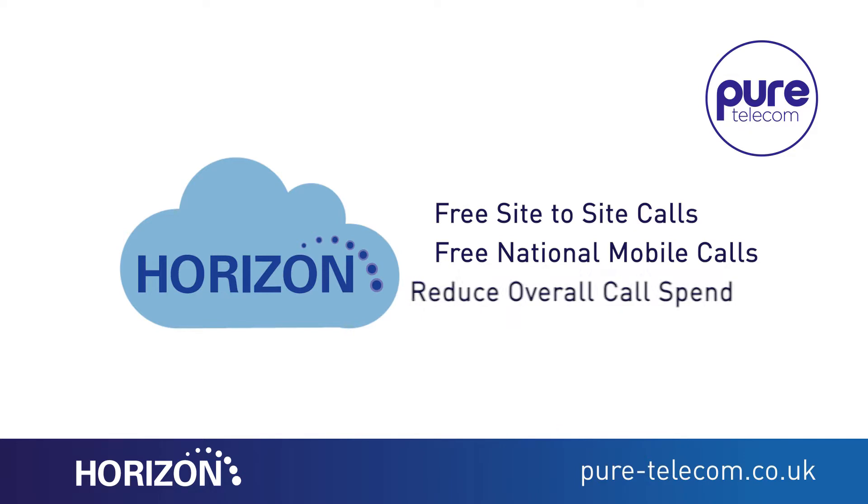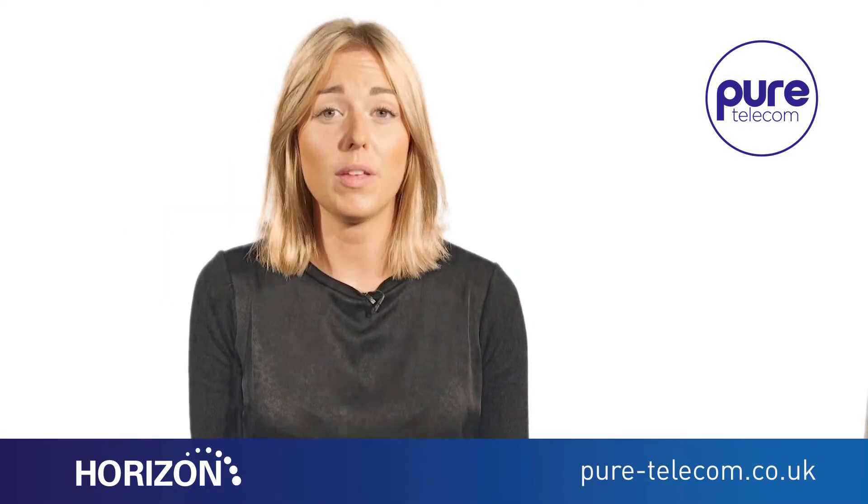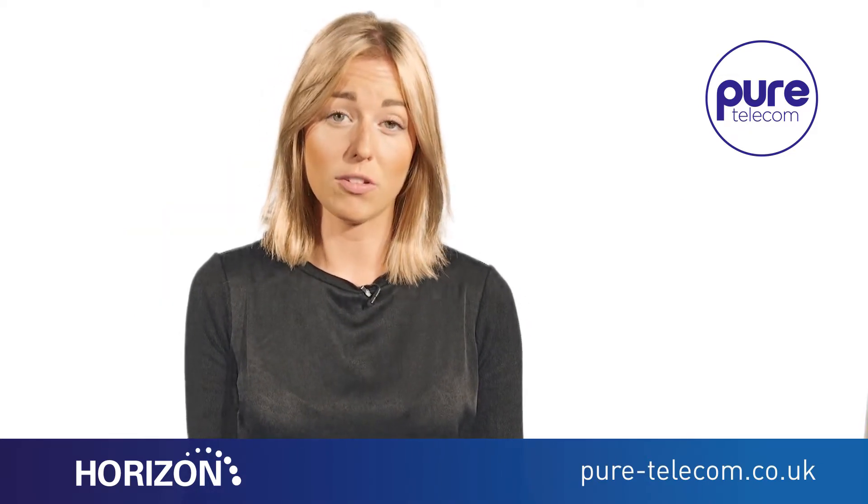As Horizon is hosted, you only pay for what you need on a simple per-seat basis, as there is no major hardware investment.